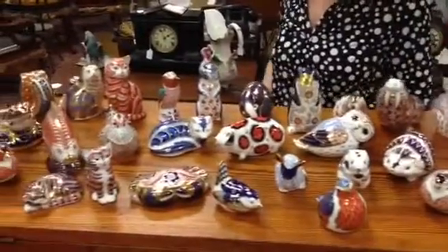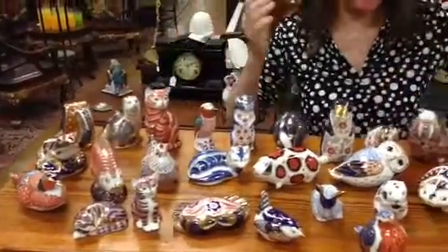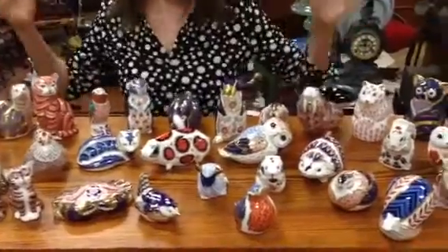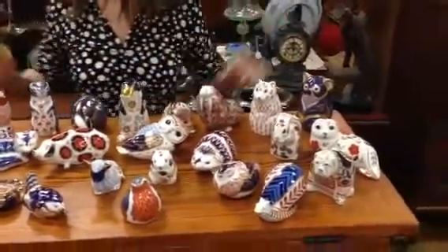First quality, top porcelain. We have fish, frog, chicken, a seal, even a platypus, squirrel, the English bulldog, and everything in between.